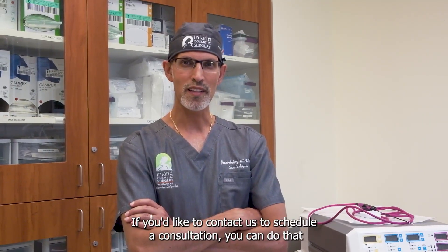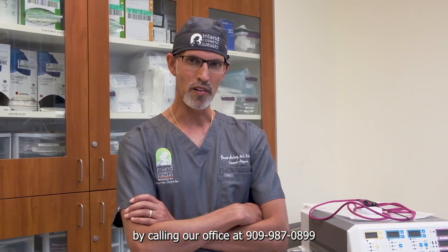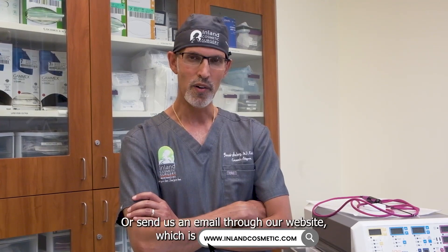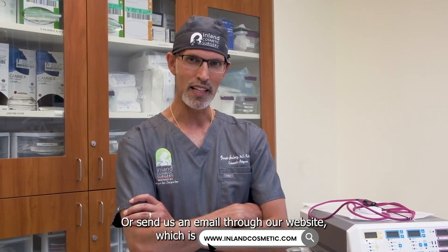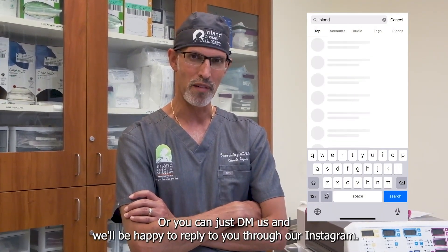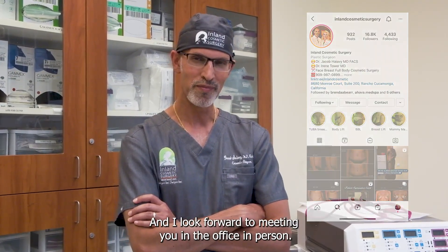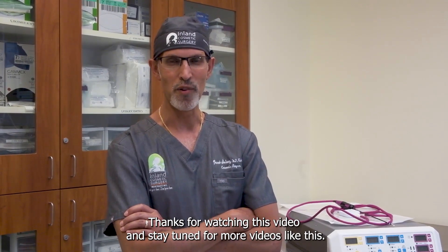If you'd like to contact us to schedule a consultation, you can do that by calling our office at 909-987-0899, or send us an email through our website at inlandcosmetic.com, or you can DM us on Instagram and we'll be happy to reply. I look forward to meeting you in the office in person. Thanks for watching this video and stay tuned for more videos like this.